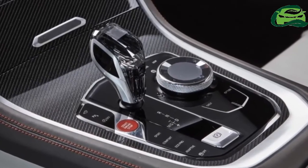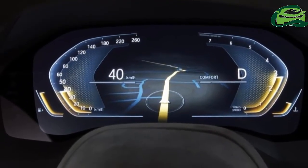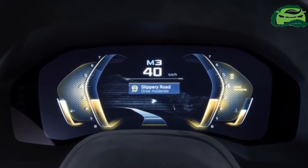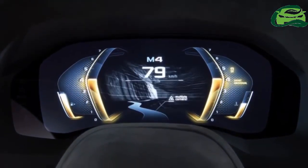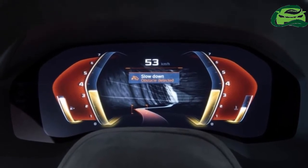The slim, stretched-out rear lights emphasize the width of the car and its muscular stance while looking contemporary. It also has a dark, stylized carbon fiber diffuser in the lower section flanked by large angular exhaust pipes.